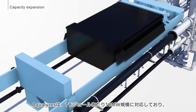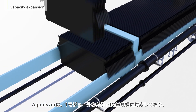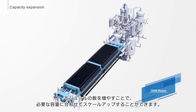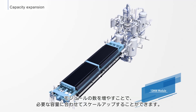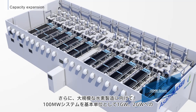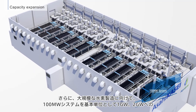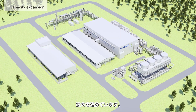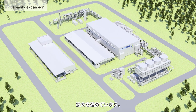The standard Aqualizer corresponds to a 10 megawatt scale per module, allowing scale-up to meet required capacity by increasing the number of modules. Additionally, Asahikasei is expanding from 100 megawatts to 1 gigawatt and 2 gigawatt configurations for large-scale hydrogen production.